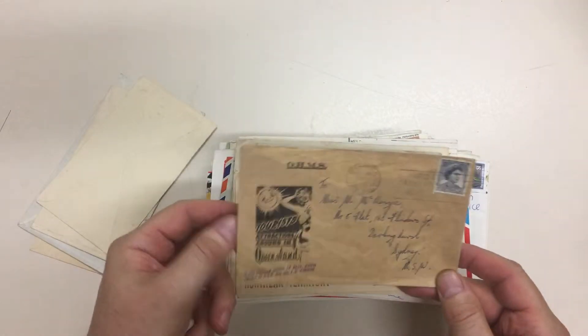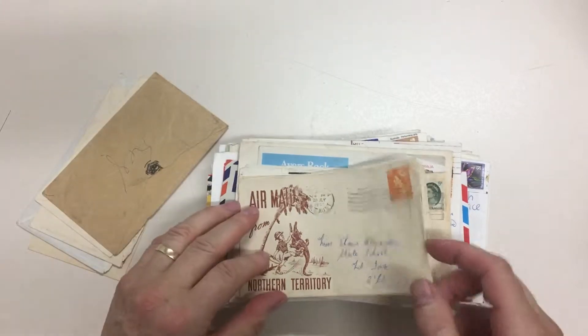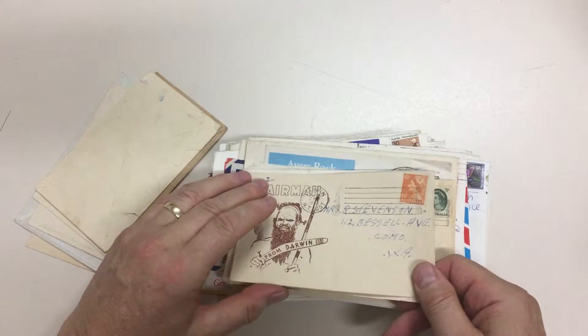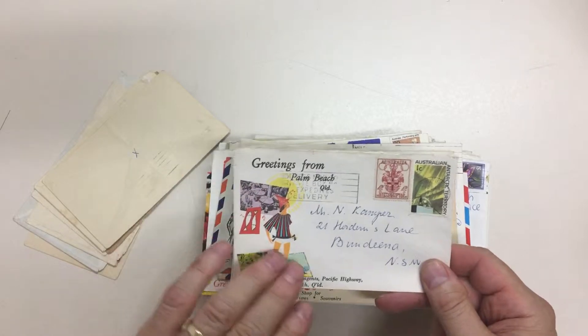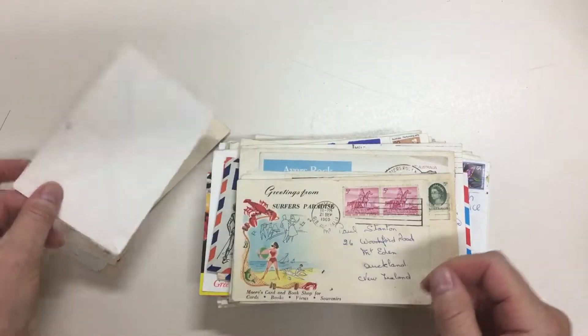There are even official types from Queensland, of which there are quite a number available. Northern Territory produced quite a lot as well. And then you get this type of thing where they would use the one picture and put 'Greetings from' and a number of different names on them.